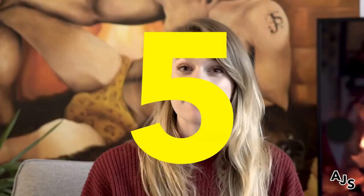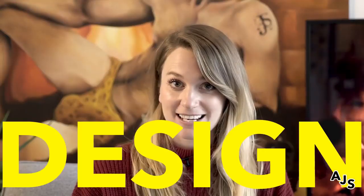In this video, I'm going to take you through five simple steps that are going to help you get started in product design.